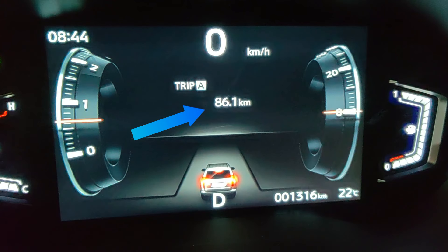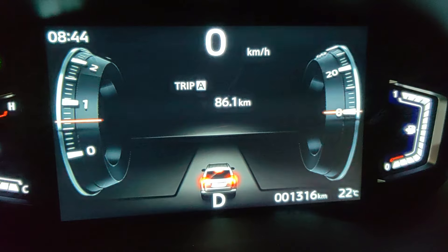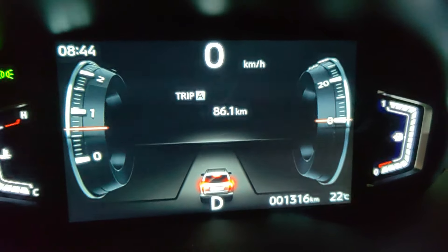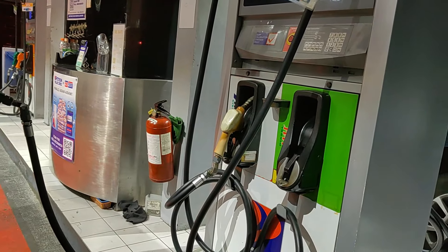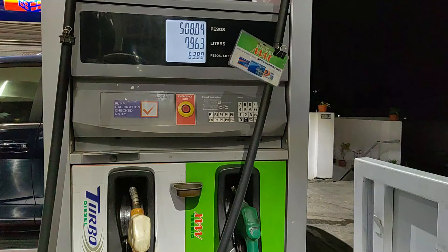About 86 kilometers later, we're back in Baguio. I wasn't able to take a lot of videos going home because it was getting dark and we were a bit tired from the event we attended. So now back in Baguio, I'm filling up again to see how much fuel was used up for the trip.